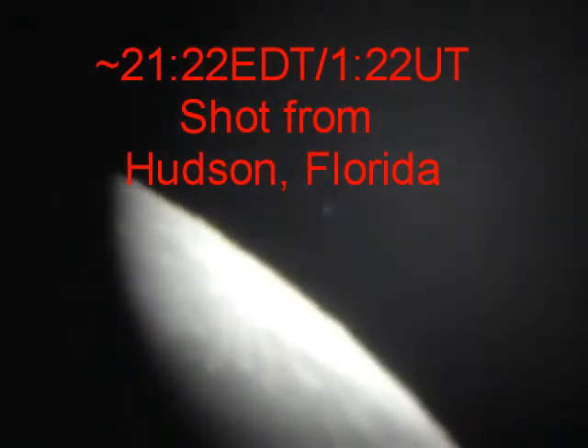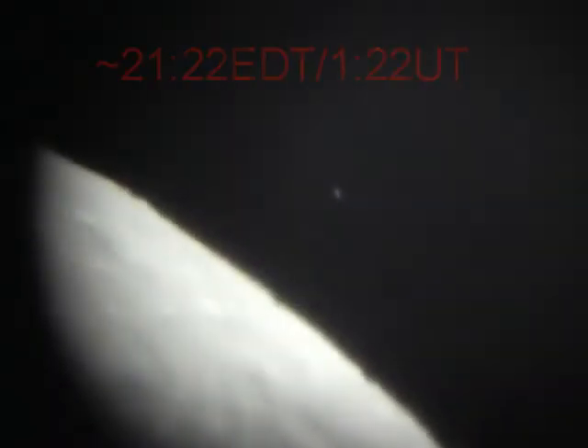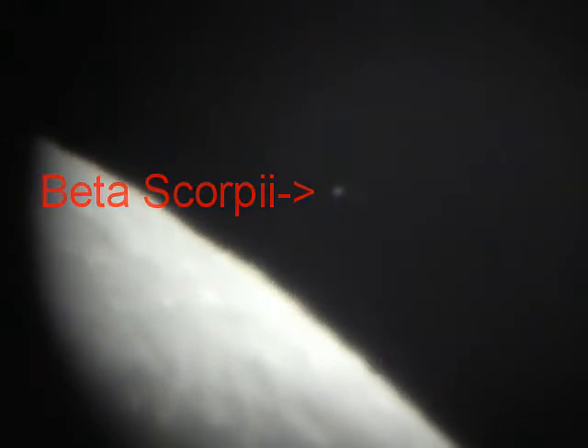It is 9:20 right now. I'm probably gonna have to do some fancy footwork with the adjustments here to keep this thing focused and in line, because we're trying to shoot into the glare of the moon. Very difficult, but we should lose these stars here.